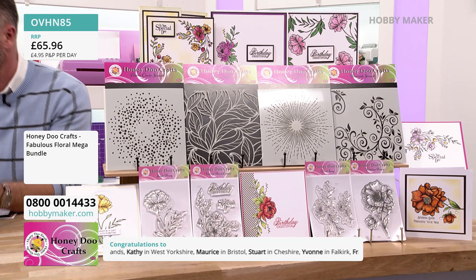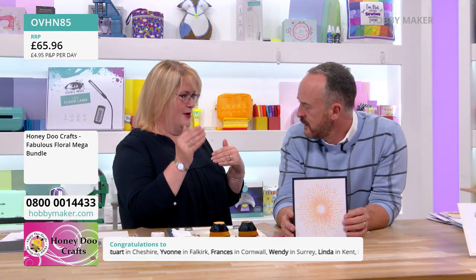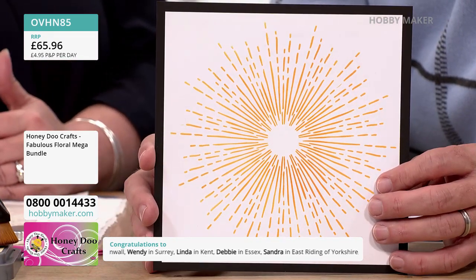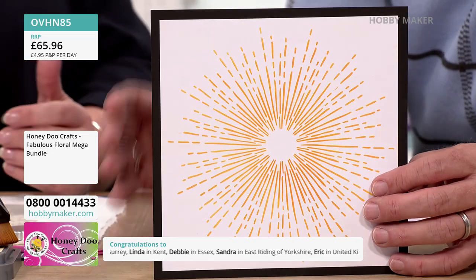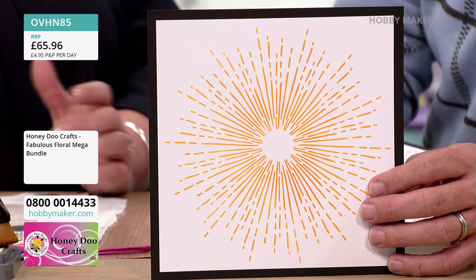These stencils are big — they are 7x7s. Everything we do works from 5x5 cards up to 8x8 cards, you can make everything work. Just because it's a 7x7 stencil doesn't mean you have to use the whole thing — you can use just parts of them.